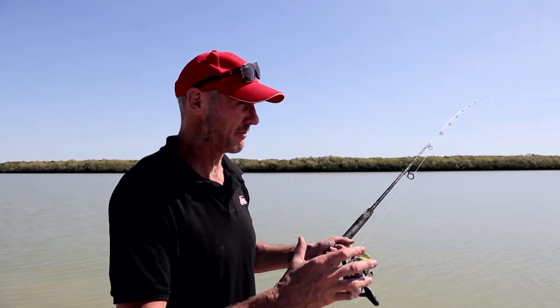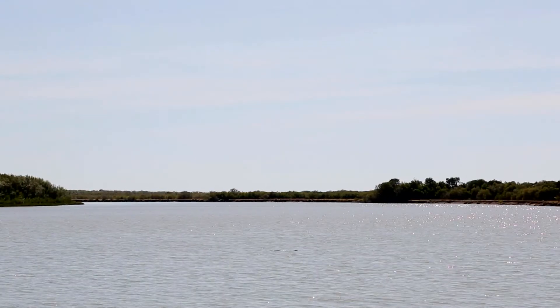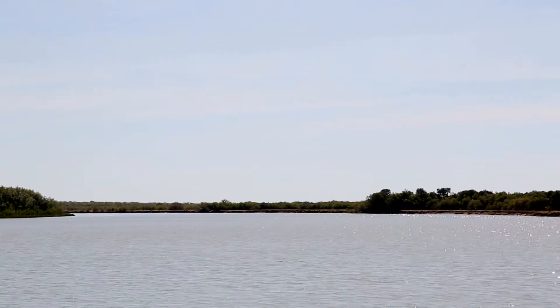One thing we know about the top end is that there are crocodiles in most of the waters, so be very, very careful. As you can see, there's one just going down the middle of the river right now. Okay, it was a false alarm — that might have been a wooden croc — but I can guarantee you there are crocs in this water. They've already taken four of my barramundi.